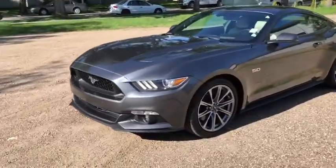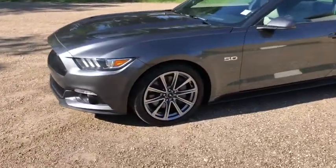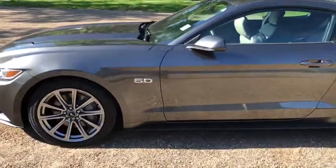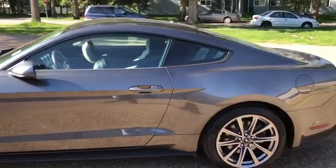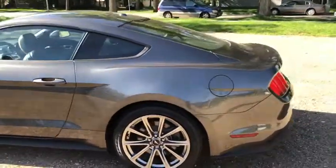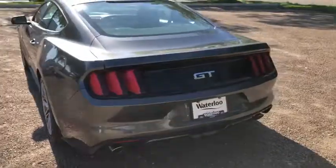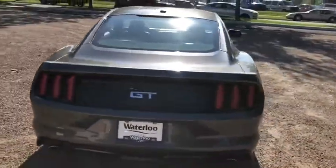On this car you have HID headlamps with LED signature lighting. You do have your fog lamps on there with alloy wheels. It seats a total of four passengers with two in the front and two or three in the back. Around the back end you do have a reverse camera as well as a power release trunk.